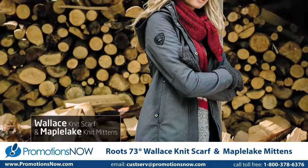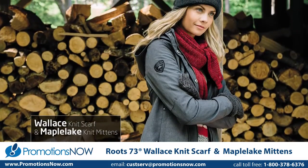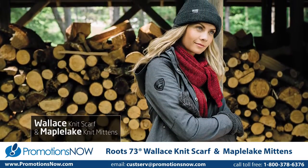The Wallace scarf is double layered and available in three colors. For extra warmth and comfort, the Maple Lake mittens are fully lined.